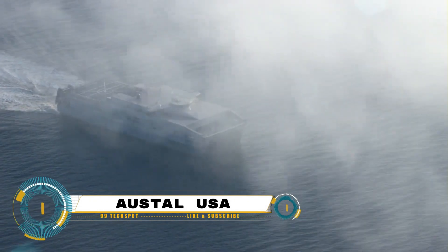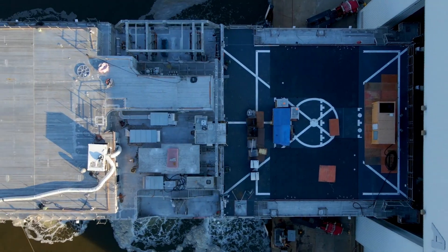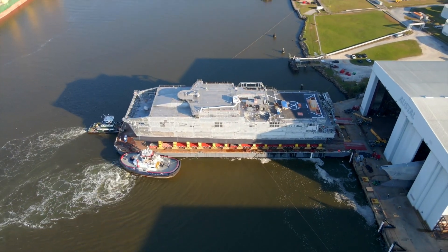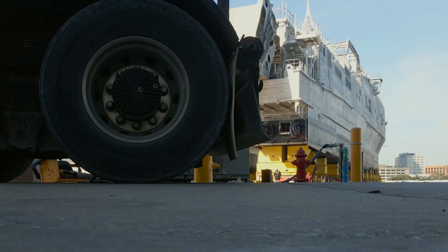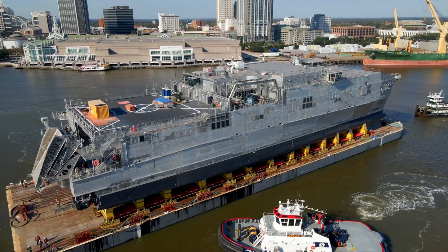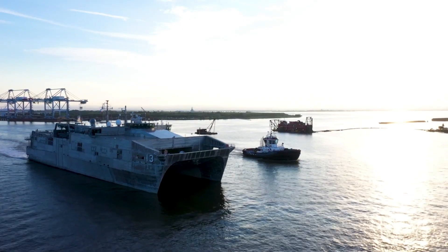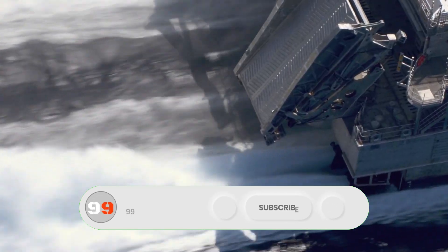Austal USA, a subsidiary of the Australian-based shipbuilding company Austal Limited, is known for its expertise in constructing high-speed aluminum vessels for military and commercial applications. The USNS Apalachicola, EPF-13, is one of the expeditionary fast transport ships built by Austal USA for the United States Navy. These vessels are designed to provide rapid transport of troops and equipment in support of various missions, including humanitarian assistance, disaster relief, and logistics support.